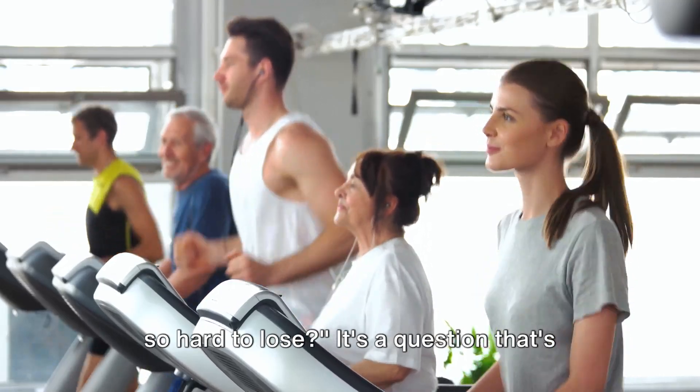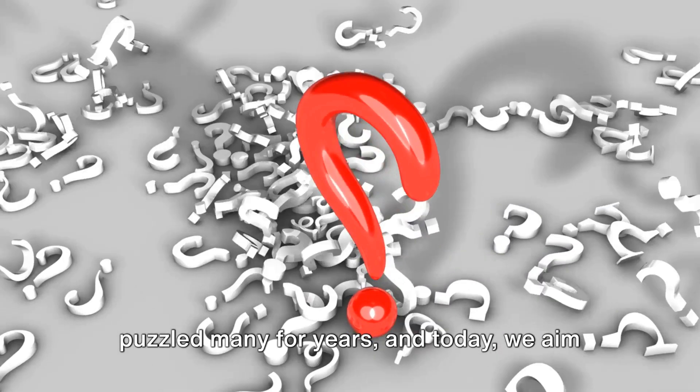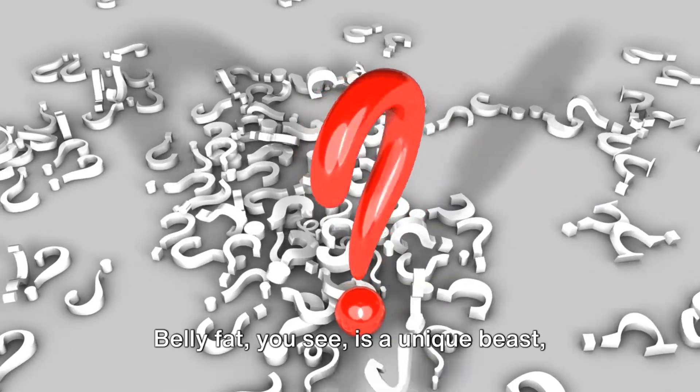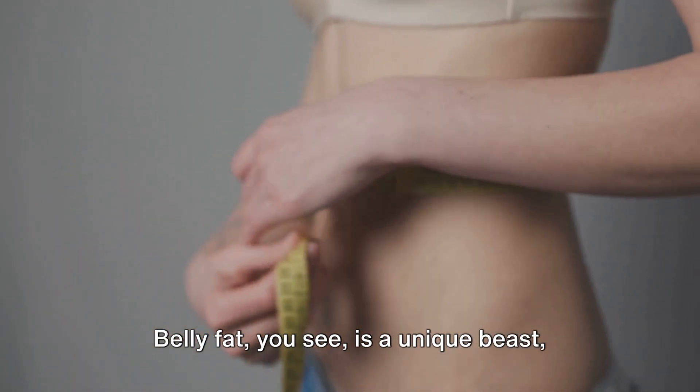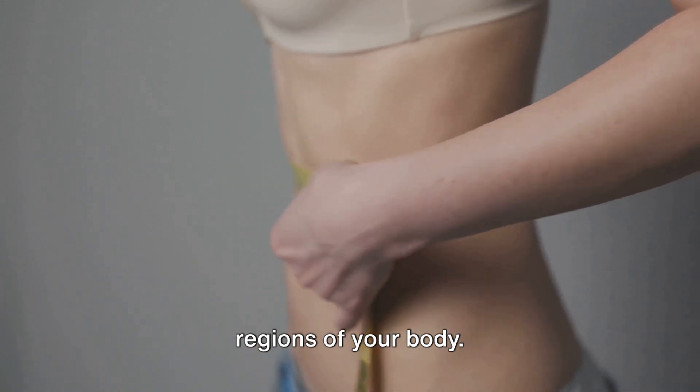Have you ever wondered why belly fat is so hard to lose? It's a question that's puzzled many for years, and today we aim to unravel the enigma. Belly fat, you see, is a unique beast, more stubborn than fat found in other regions of your body.